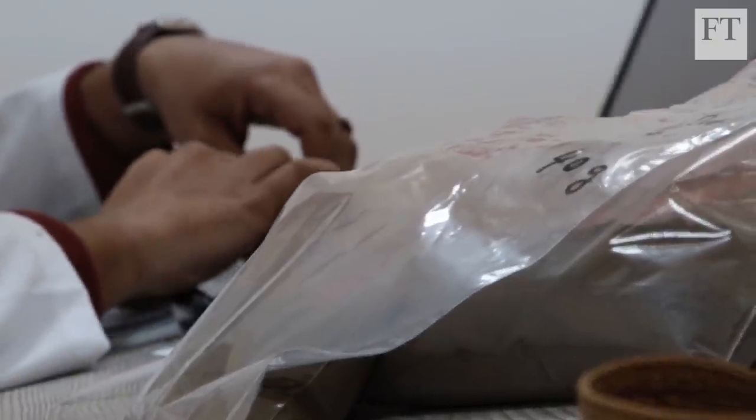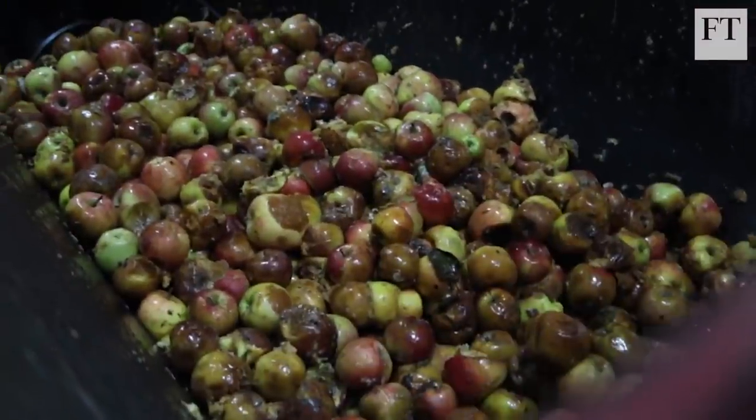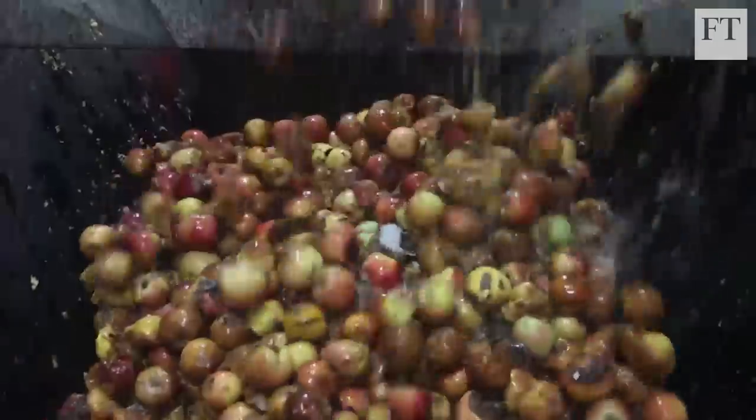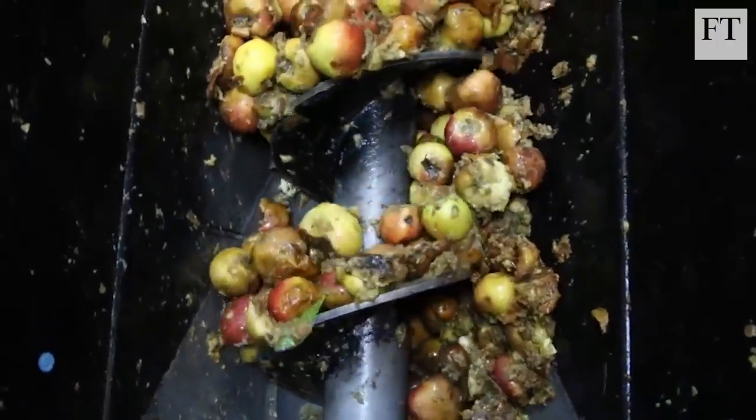70% of what Next Protein uses as insect feed is actually fruits and vegetables that would essentially end up in landfills, for which there was absolutely no use. So, taking something for which there was no use, and recycling it into our food system.